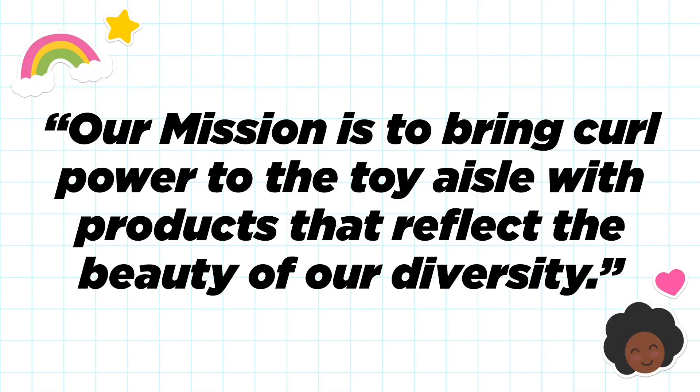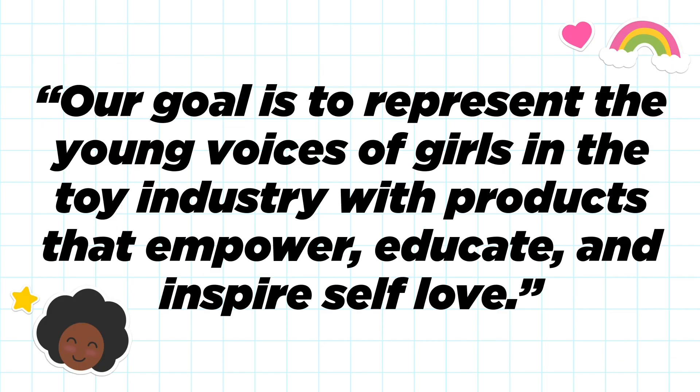Healthy Roots Dolls have a medley of facial features, skin tones, and hair textures, showing off just how beautiful we all are, and you can style them any way you want. Our dolls also have a lot of different interests: Zoe is our fearless leader, Marisol loves the planet, and Guyana is our amazing musician — she can sing just about anything. Our mission is to bring curl power to the toy world with products that reflect the beauty of our diversity, empowering, educating, and inspiring self-love.